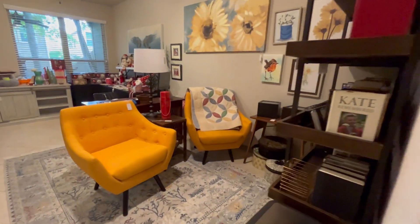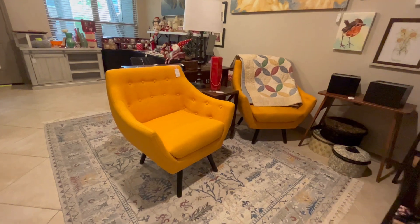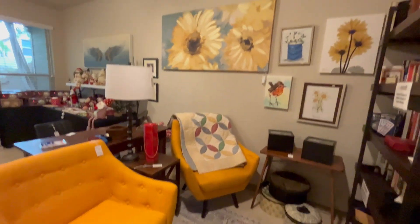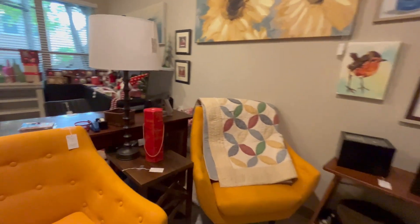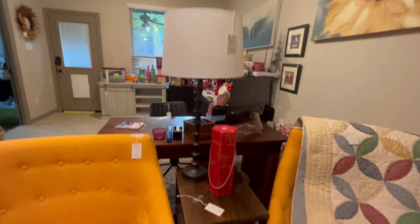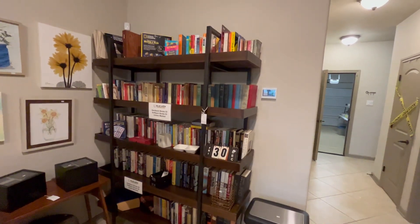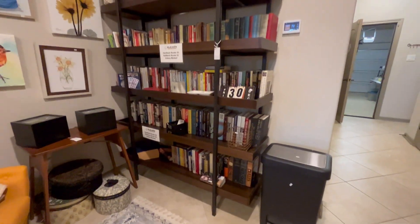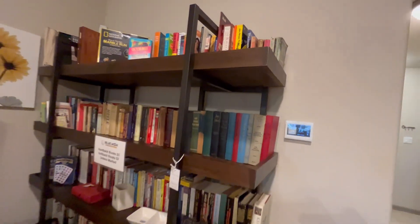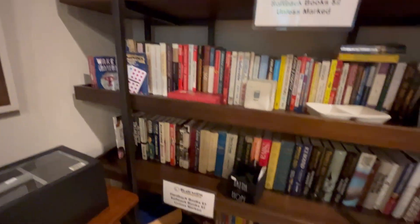Now let's go into the game room area. We have these really cute yellow barrel chairs — very modern looking. I love the artwork that goes with all the yellow and the sunflowers. To keep with the theme of the wood and iron, there's an iron lamp and a wood little table in between. And then check out this bookcase — it's also wood and iron, very modern, very up to date. Tons and tons of books — vintage books, new books, lots of novels, some games, lots of stuff on here.